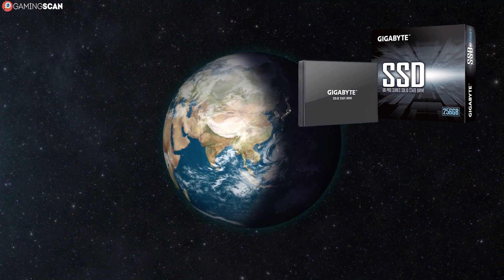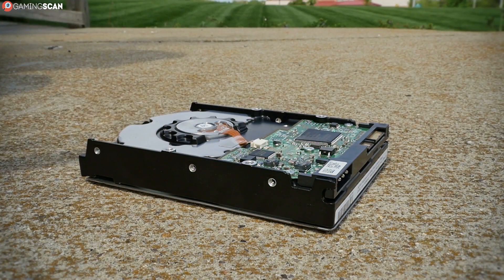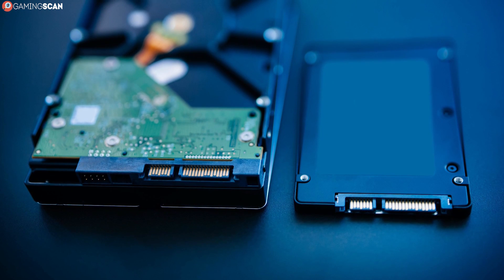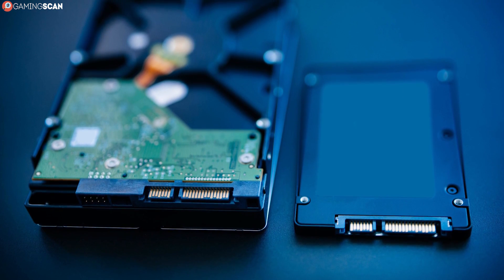SSDs have taken the world by storm and they show no signs of slowing down either. In fact, they've all but evicted HDDs from most gaming PCs that aren't budget-oriented. And this is not without good reason — the kind of performance that SSDs offer simply cannot be matched by HDDs.